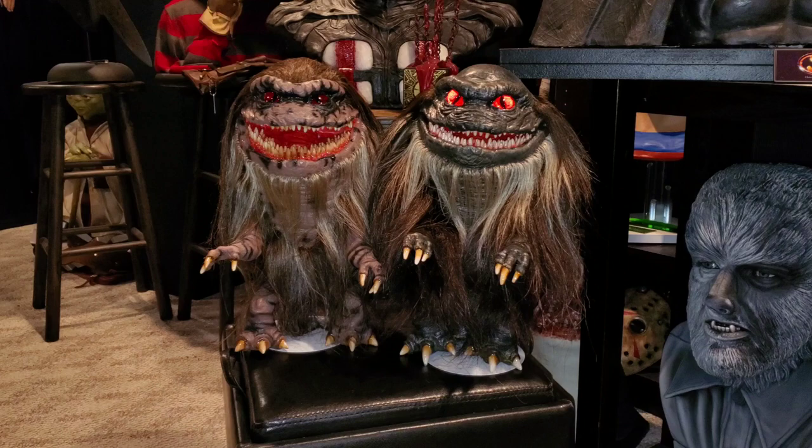What is going on, YouTube? Welcome to today's video. Today I'm showing off my Ultimate Critters.